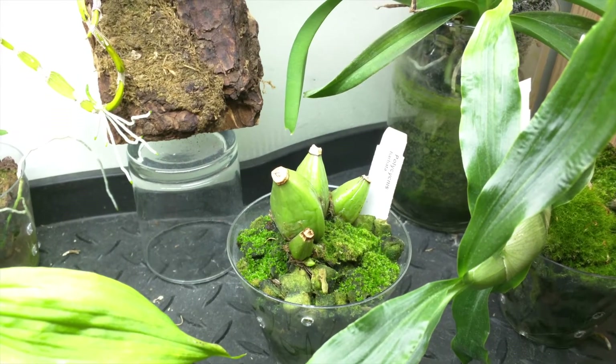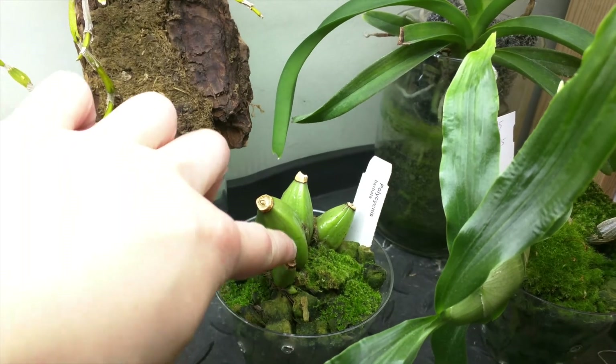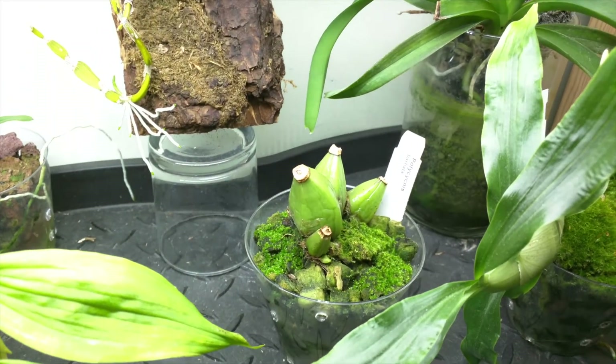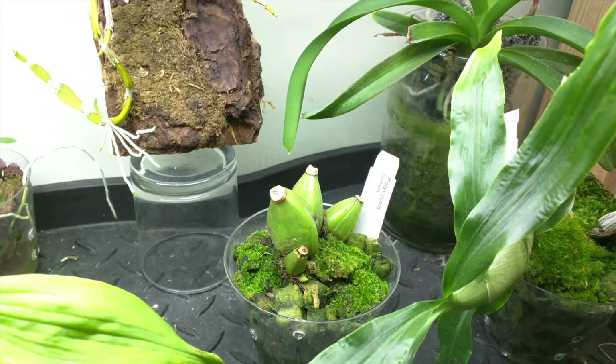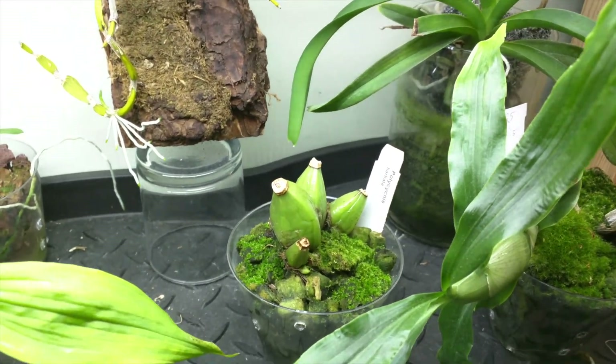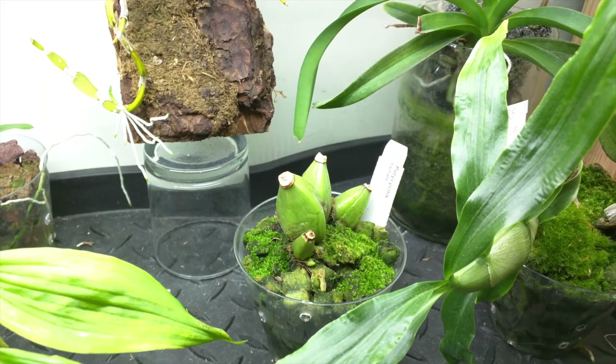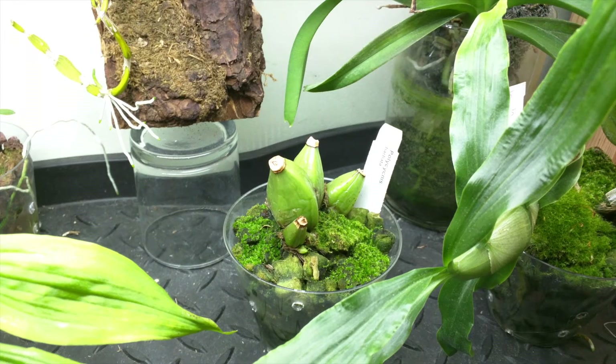This is my Polystachya Barbata. The latest growth didn't really mature all the way, so it's very small, and I think that's because I did repot it. But overall the plant looks fine — the bulbs are not shriveling, so that's good. There's also a new growth coming, so there's potential for that.